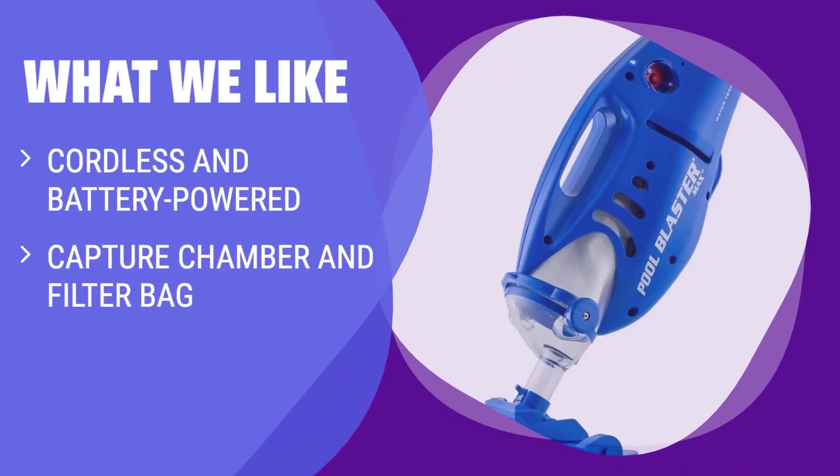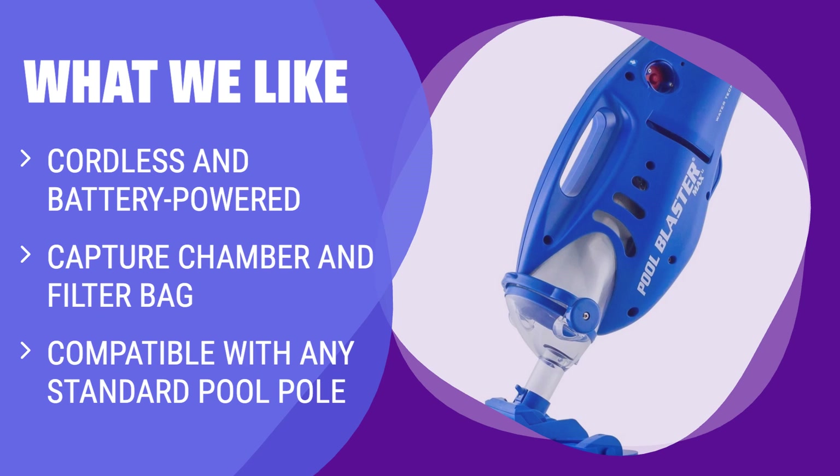What We Like: If you have an above-ground pool that needs quick cleanups and spot cleans, this is the ideal choice. Its cordless and battery-powered design makes it hassle-free and perfect for quick touch-ups.